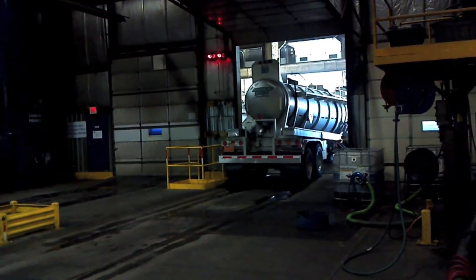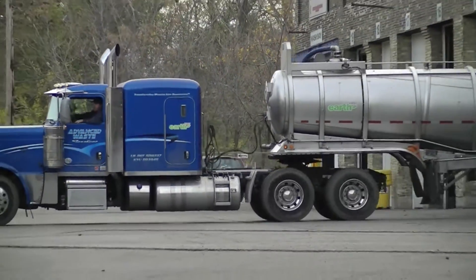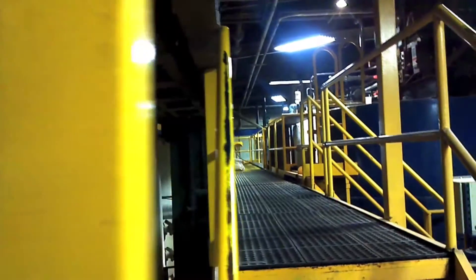Now this driver, after he's unloaded, he's going to head over to our tank wash, where he'll either get a rinse out or certified clean wash, depending on where his next pickup is. And the next spot for us is to head up to our catwalk to see how the treatment process happens.